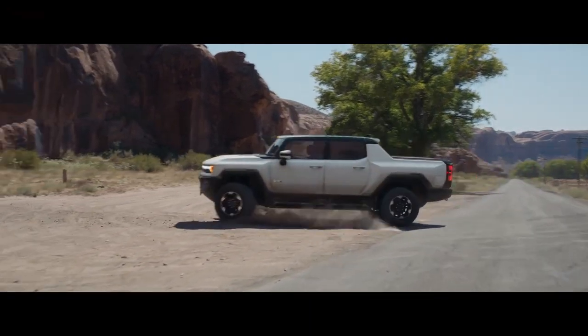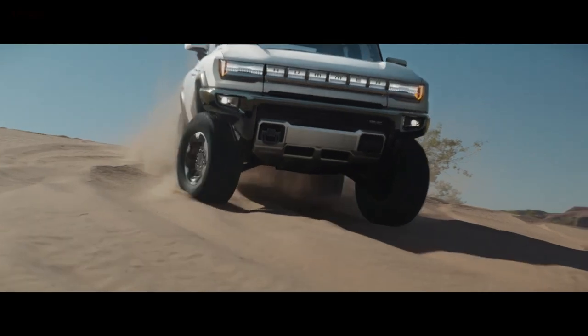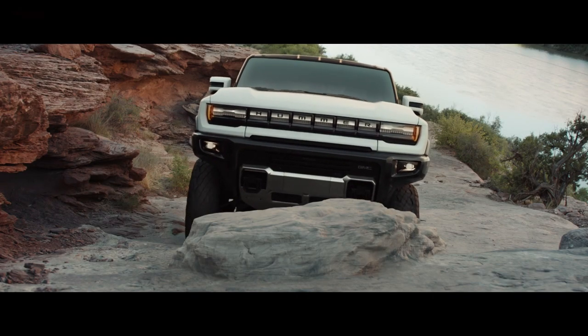It's finally here — the all-new 2022 GMC Hummer EV pickup truck. The Hummer is back, but now it's an all-electric pickup truck. This is the world debut, so I'm going to show you all the specifications, all the images, all the data, and all the insider information we have about this truck — and we have a lot.